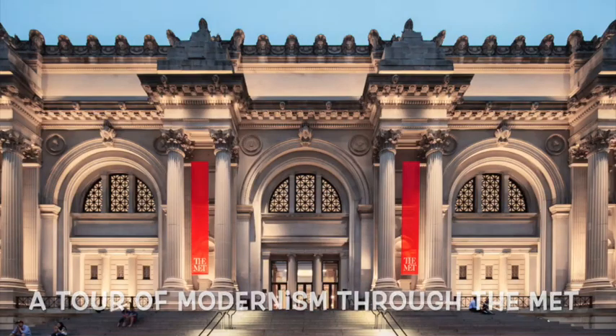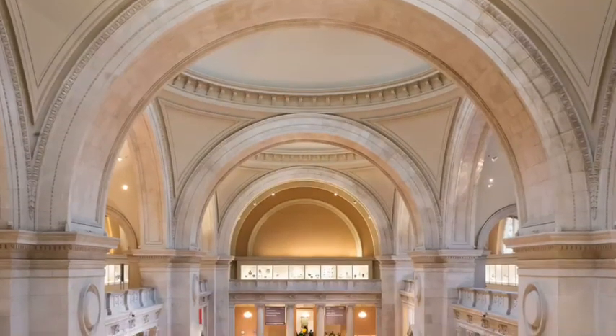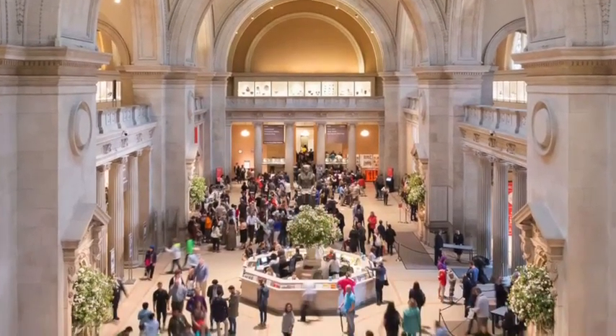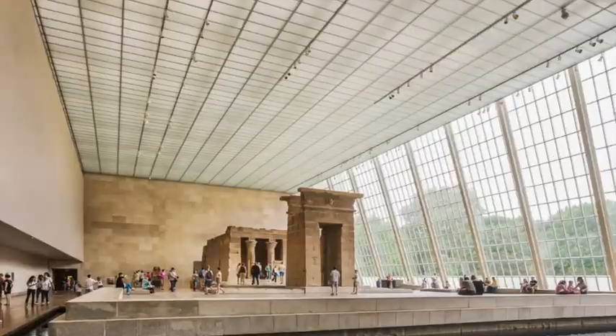A tour of modernism through the Met. Good morning and welcome to the Metropolitan Museum. My name is Sophia and I'll be your guide for today's tour. Before we begin, I'd like to tell you about the history of this beautiful museum.